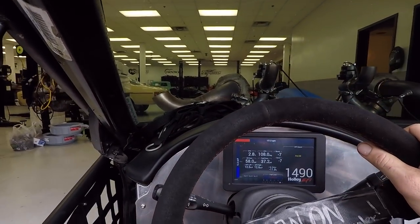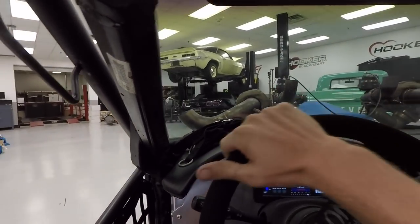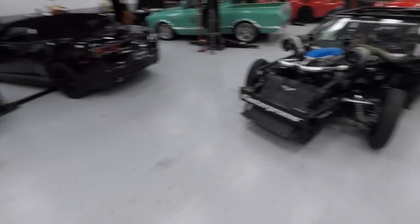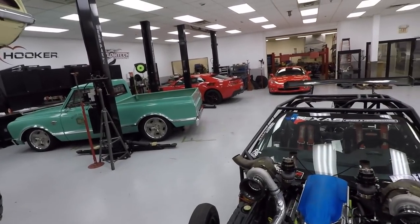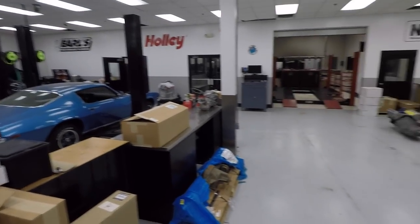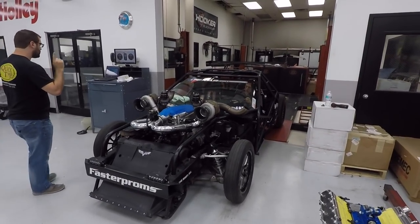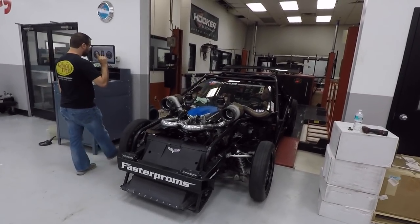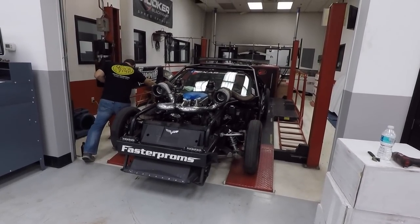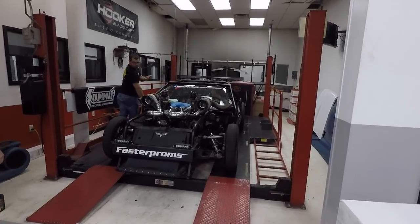In we go. Oh, this shop is so cool! So here's the dyno room, guys. I'm gonna have to turn around, but you get the gist. This is their engineering laboratory. This is so cool.